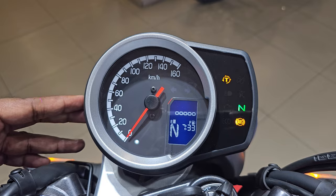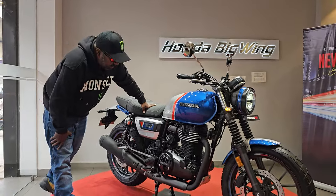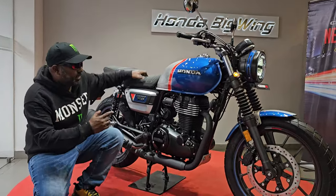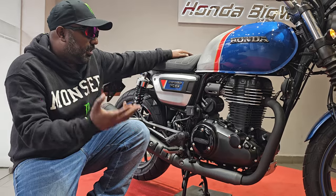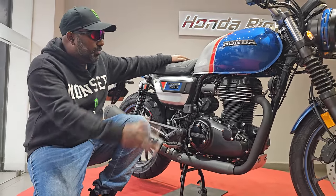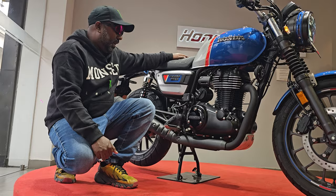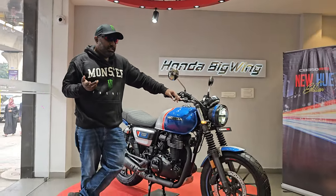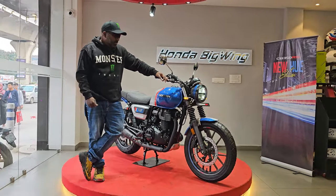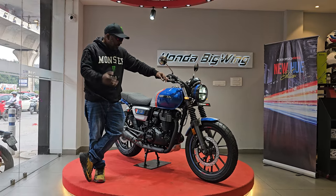The bike is powered by a 350cc single air-cooled motor producing 20 bhp of max power and 13 Nm of max torque, paired with a five-speed gearbox. The state of tune is similar to the Highness, but the overall visual appeal and riding dynamics are noticeably changed. The price difference between the RS and Highness is around 3,000 rupees, with the RS priced at approximately 2 lakhs 19,000 rupees ex-showroom in Hyderabad. Contact the JSP team at Honda Big Wing Hyderabad for the exact on-road price.